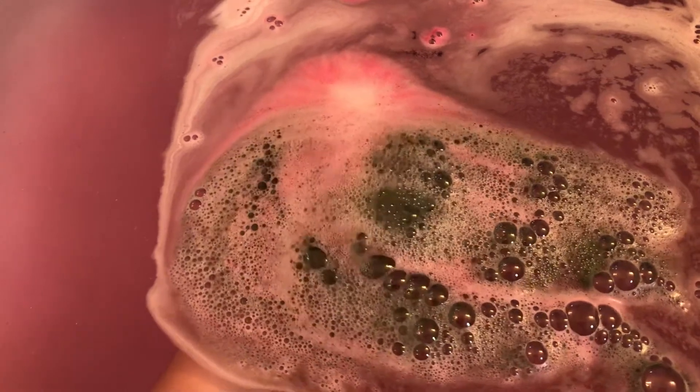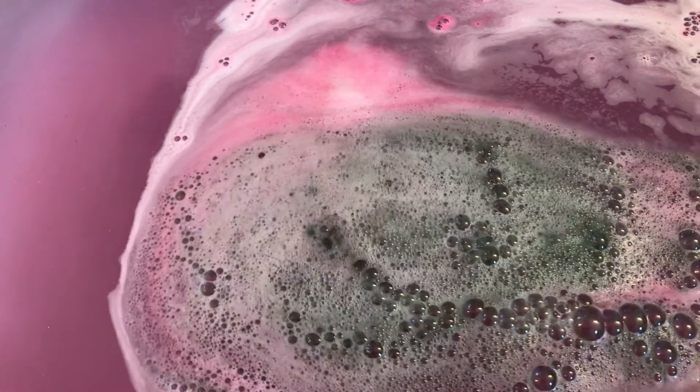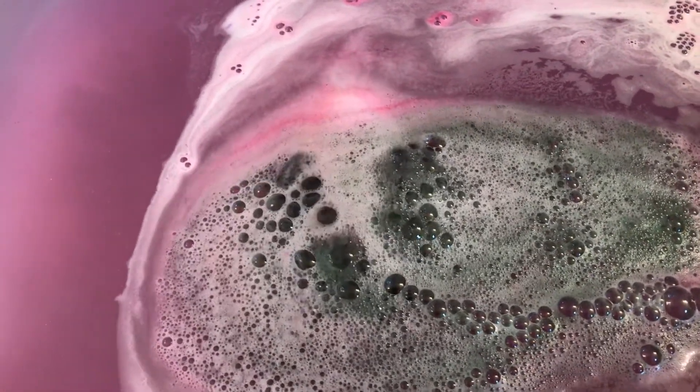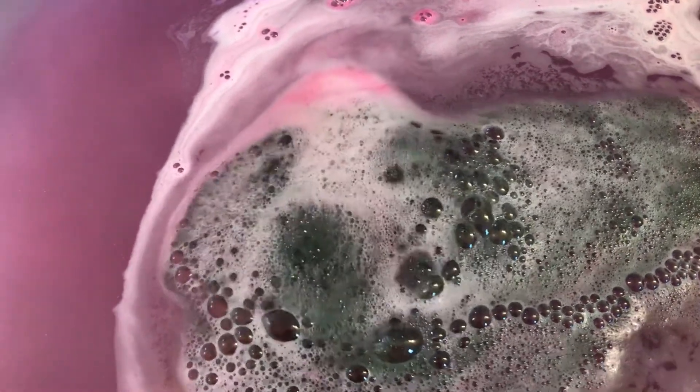I like that, y'all! I started out thinking it was going to be this really pretty purple and pink bomb, but no - it's got a dark underside. Whoa!